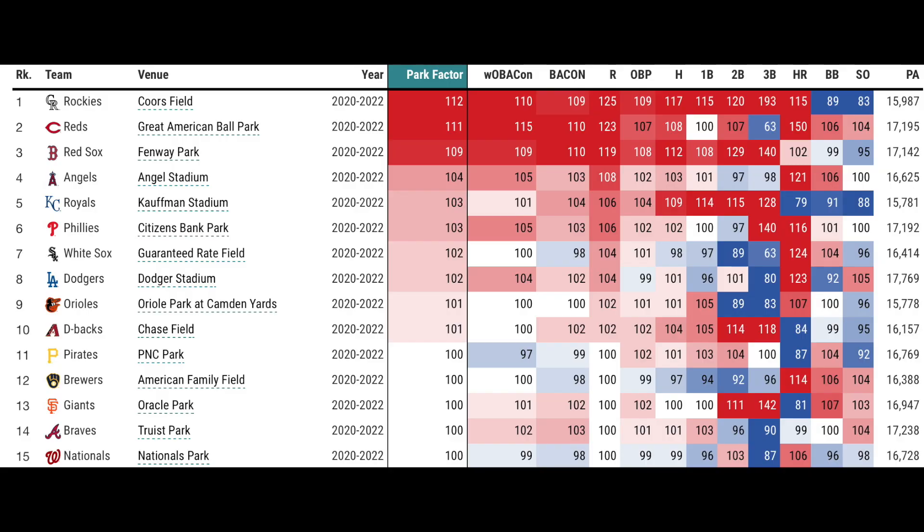Chase Field is at 101 — the ball flies at Chase Field. They were one of the first ballparks to install one of those humidors to try and keep the ball from flying out. PNC is very even. I would say American Family Field is probably a little bit more hitter-friendly, but these are all essentially 100% even.